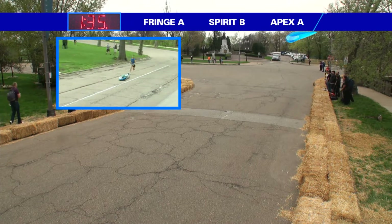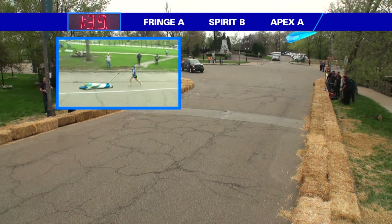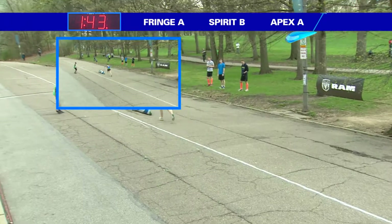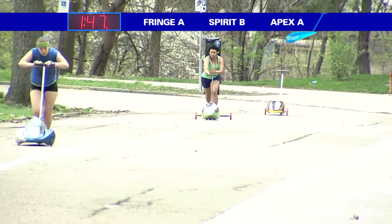Fringe A is into hill three at 135. It looks like a great hill three. It's hard to tell from here, but that seems like a really tough hill. And to time the pickup and everything, especially with a lack of experience. Spirit B just didn't seem to carry a lot of speed into the turn or through it.